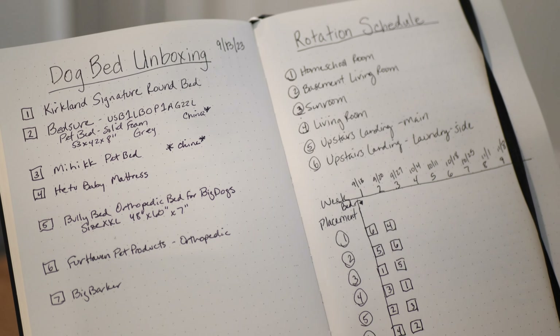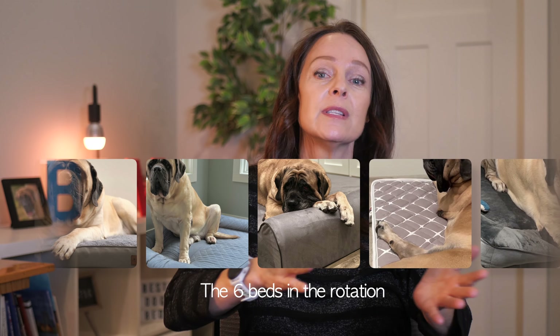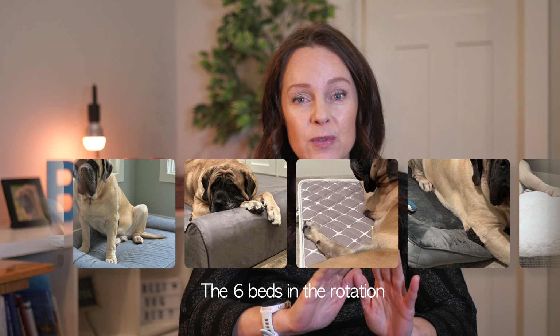To test the beds fairly, I set up locations around my house where my dogs frequently sleep: our homeschool room, basement living room, sunroom, living room, main area, upstairs landing, and upstairs landing by our laundry room. Each dog bed was placed in a given location for one week, then rotated to the next location the following week. As the beds were rotated, the covers were removed, washed, and dried. I only rotated the six beds I had no prior experience with — the Big Barker was not included to prioritize the new beds.